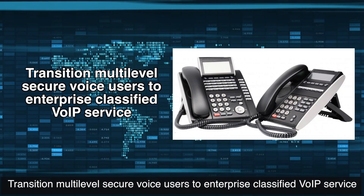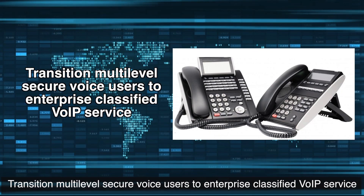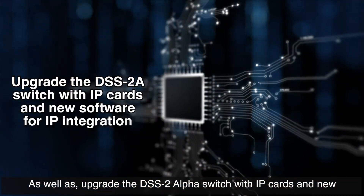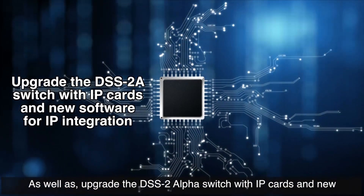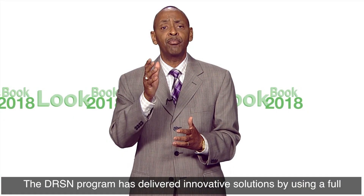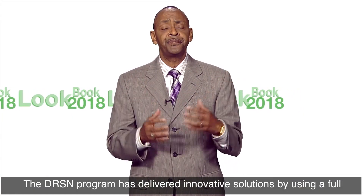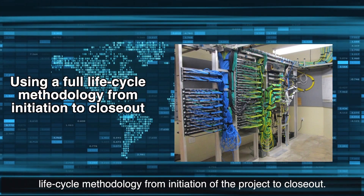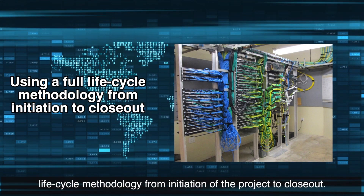Transition the multi-level secure voice users to enterprise-classified VoIP servers, as well as upgrade the DSS-2 Alpha Switch with IP cards and new software for IP integration. The DRSN program has delivered innovative solutions by using a full lifecycle methodology for initiation of this project.